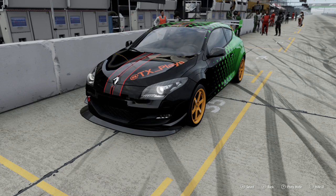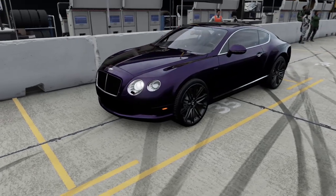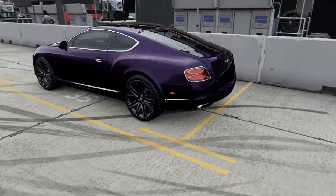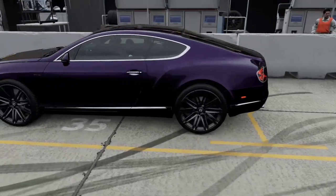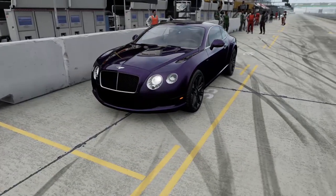The car now comes in as an A-Class at 6.07, and we're going to give it a test against this. We're going to test our Renault Megane against this Bentley Continental GT Speed. It's an A-Class car, a PI of 6.07 — exactly the same as our upgraded Megane. That seems like a fair fight, got the same PI.